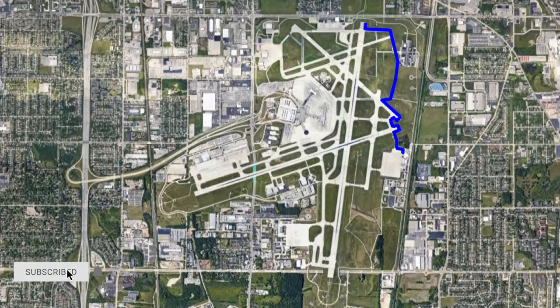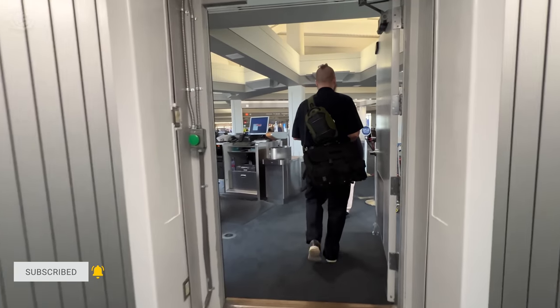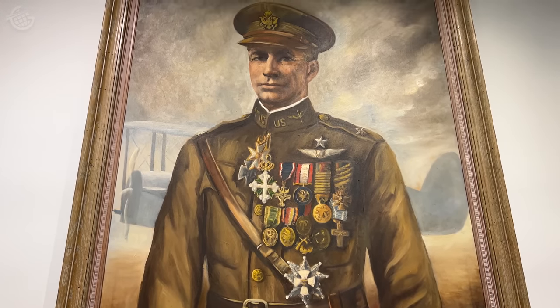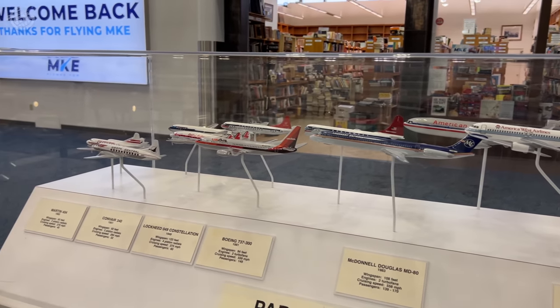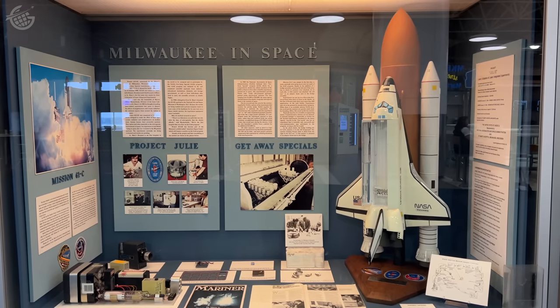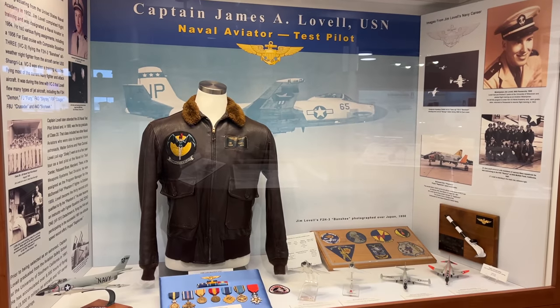That sense of history begins the moment you enter the main terminal. Here, you'll find a celebration of the airport's namesake, General Billy Mitchell, in the form of a museum highlighting the unique heritage of the airport. This free museum is open 24 hours a day and celebrates some of the most exciting events in the airport's history.